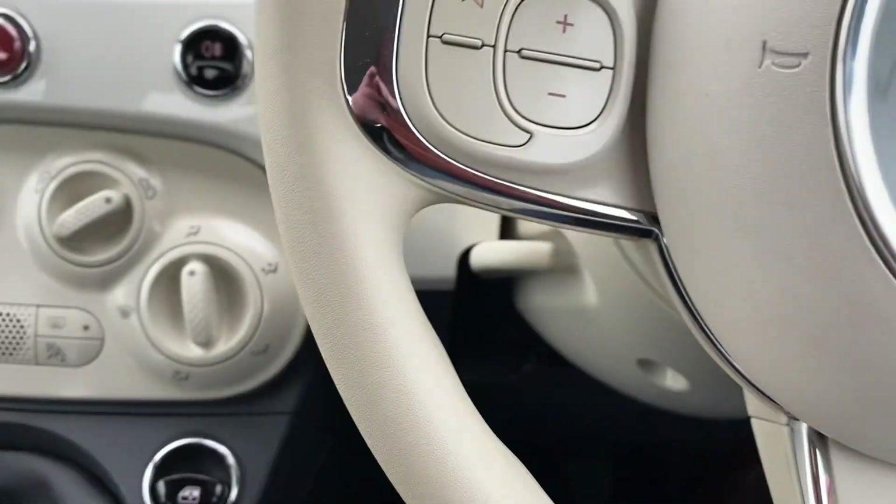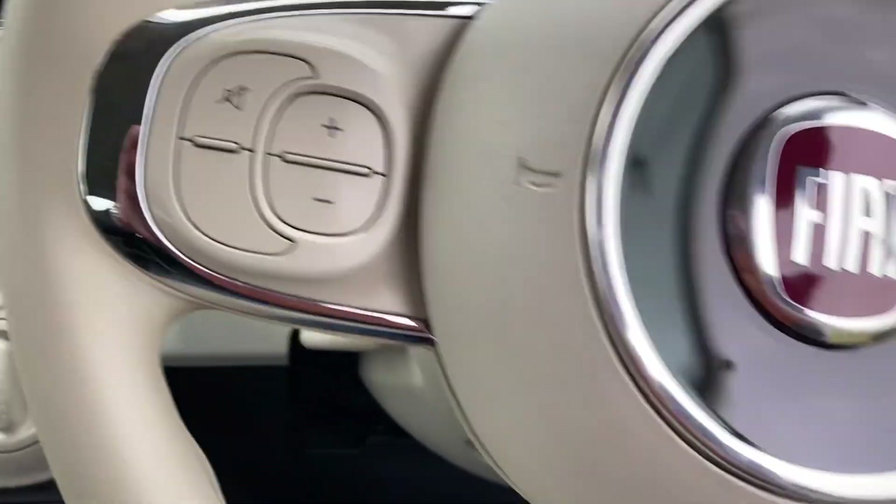On the steering wheel you've got the controls for the radio and the CD. It really is an absolutely immaculate car, this.